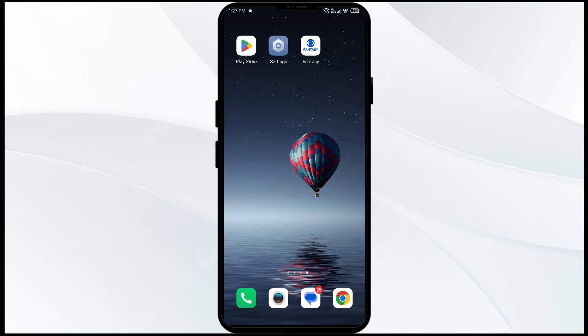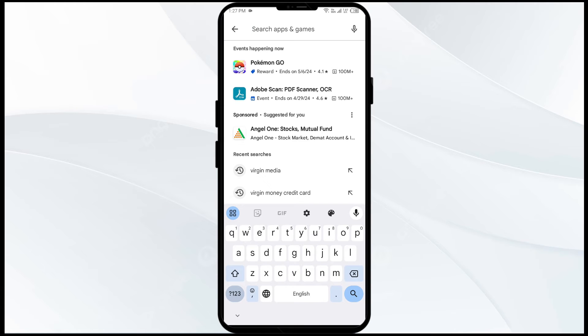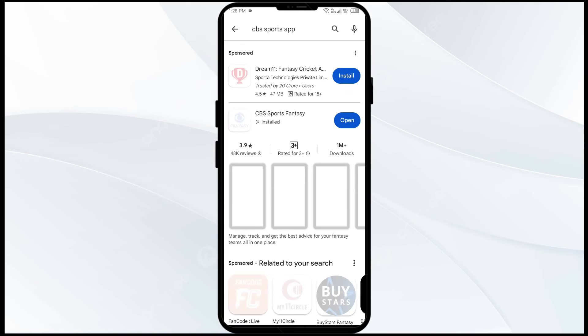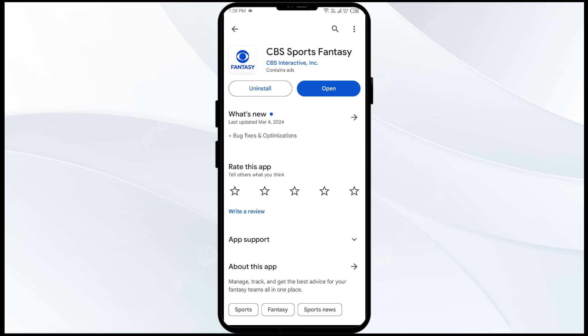The third solution is to update the CBS Sports app to the latest version. Go to the Play Store and search for the CBS Sports app. Select the app — if an update is available, you will see an Update button. Tap on it to update the app to the latest version, and once updated, launch the app again.